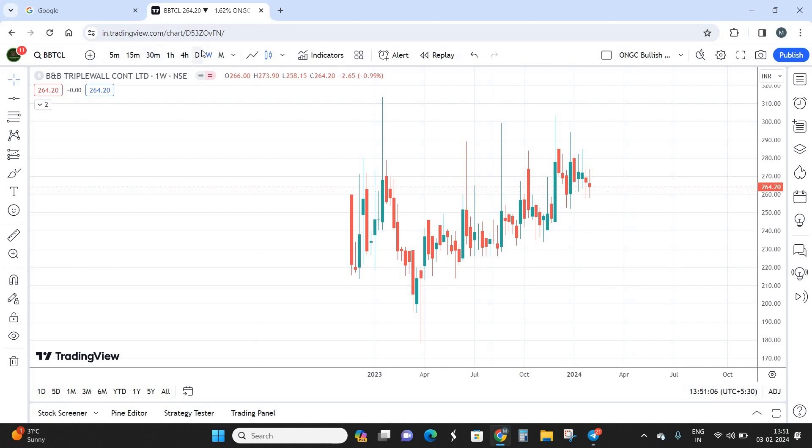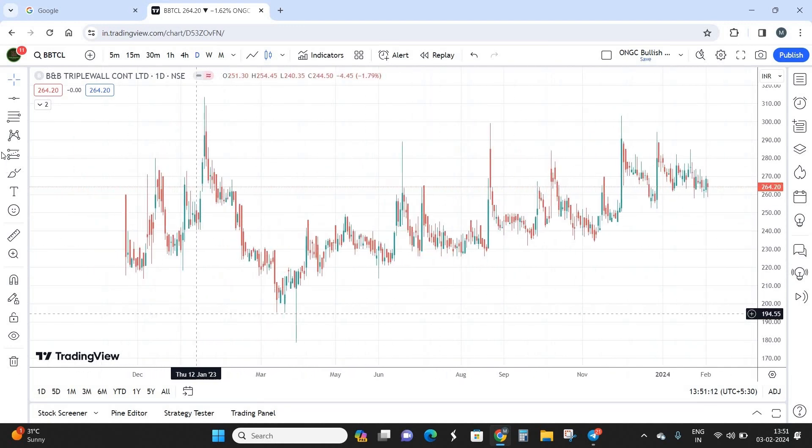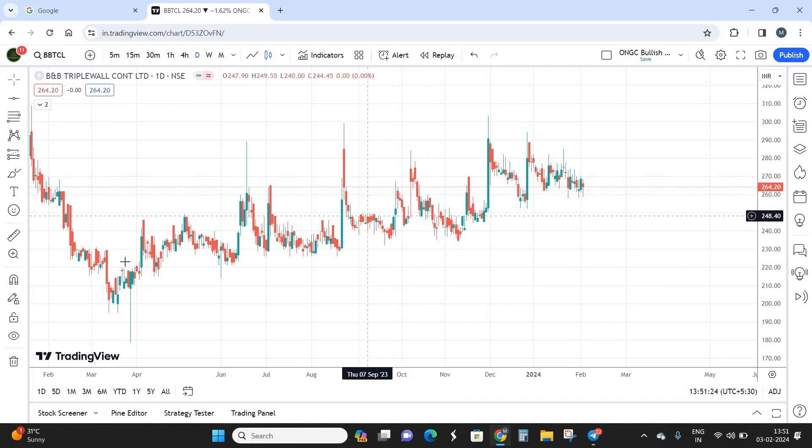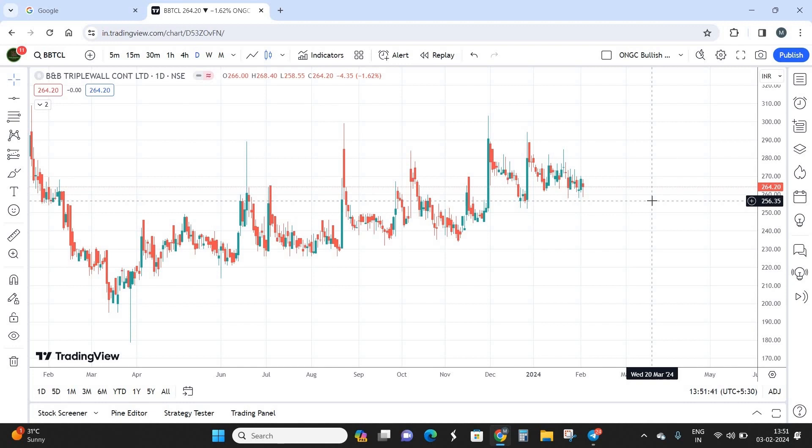On the daily chart you can see the stock is basically in a range-bound market, ranging from 220 to around 310 — a 90-point zone for the last one year. There is an uptrend but it's very slow — the uptrend itself takes almost three months and the correction takes another two months. So it's a range-bound uptrend and you need to be prepared to hold the stock for two to three months to get returns of 15 to 20 percent.